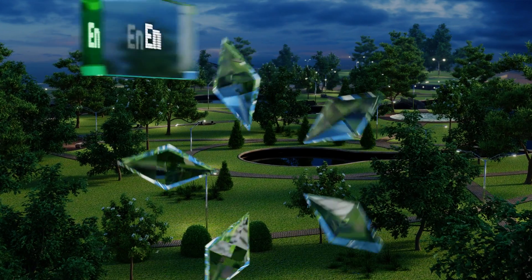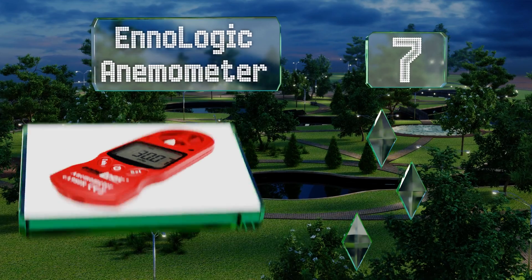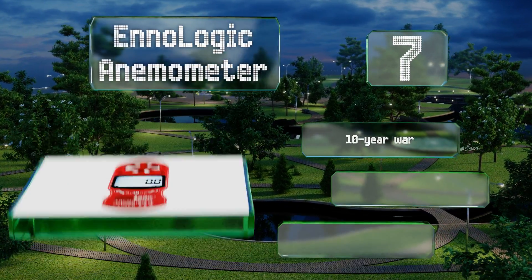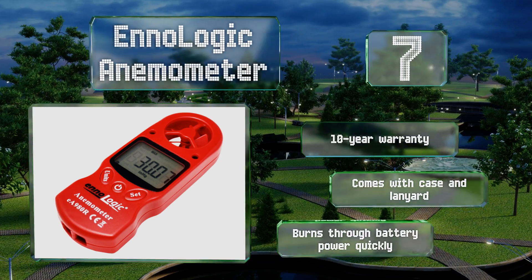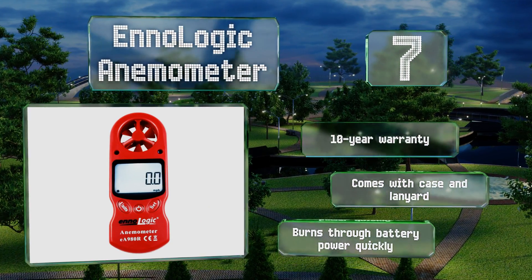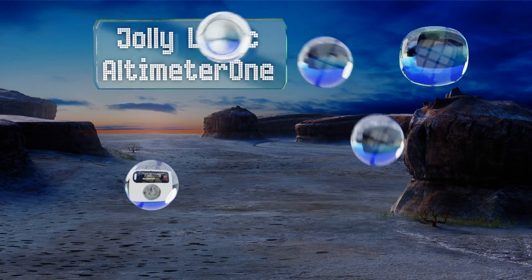At number seven, the Enologic anemometer puts a weather station right in your hand. This versatile tool can measure altitude, assess the current wind speed, and report on heat index and humidity levels. Although it's robust, it's small enough to fit in most pockets. It comes with a 10-year warranty along with a case and a lanyard, but it burns through battery power quickly.